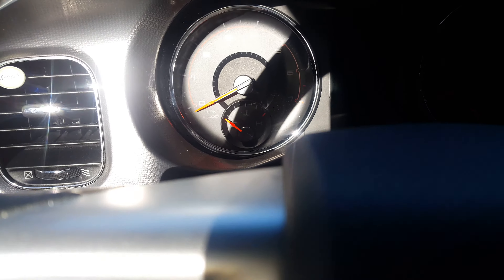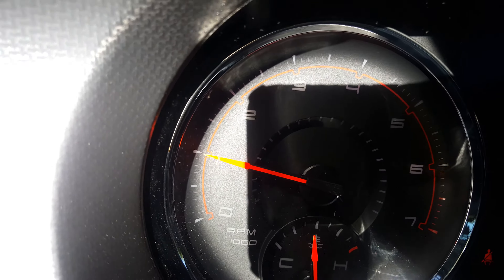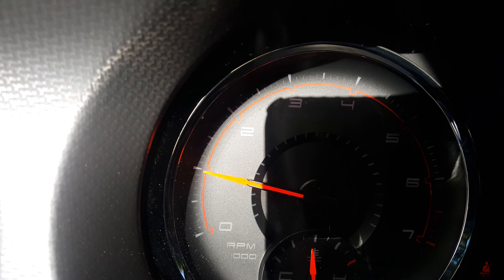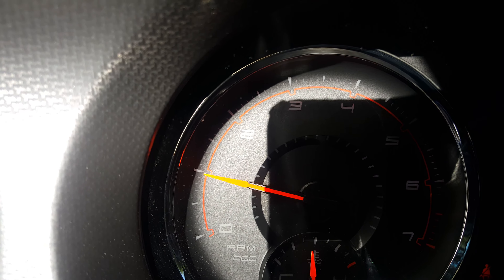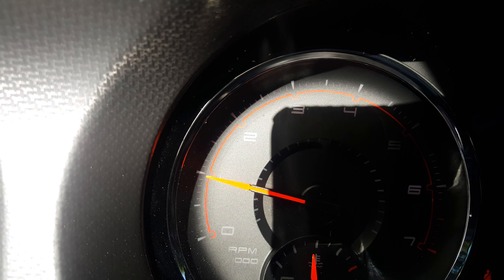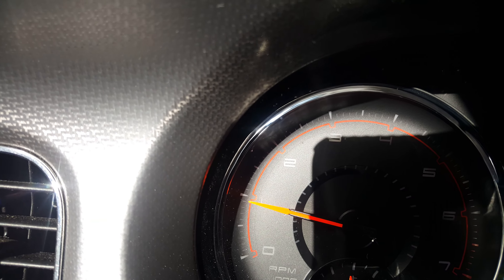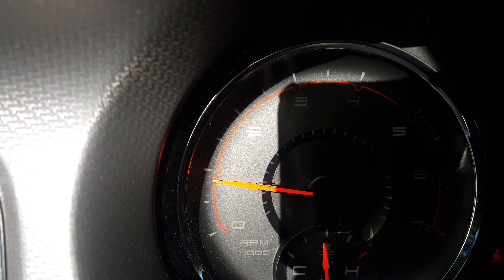What's going on, fellow Mopar guys and girls? I just got a quick question — my idle kind of moves a little bit. Just want to know if anybody else's does this. Is this normal? Is this something I need to be worried about? Feels like it's got a slight shake. Got a little bit over 40,000 miles on my 2014, so I'm gonna start it up and let y'all see what I'm talking about.